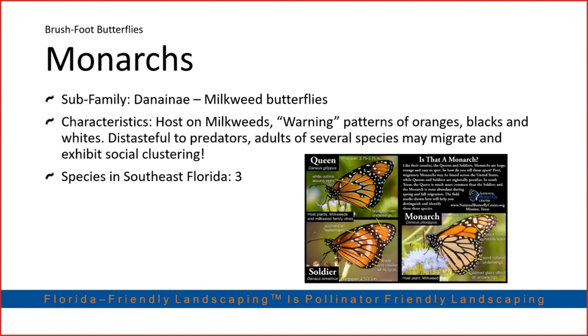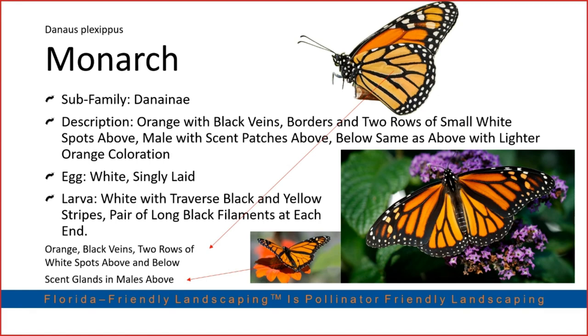Everyone's favorite: the monarch. These butterflies are famous for their migration across North America, which coincidentally aligns with the Day of the Dead celebration. They host on basically any species of milkweed. We do have several native milkweed species — the most popular being Asclepias tuberosa — though it doesn't grow too well in Miami. The species I prefer is giant milkweed: not strictly native, but not invasive, and capable of supporting more caterpillars.